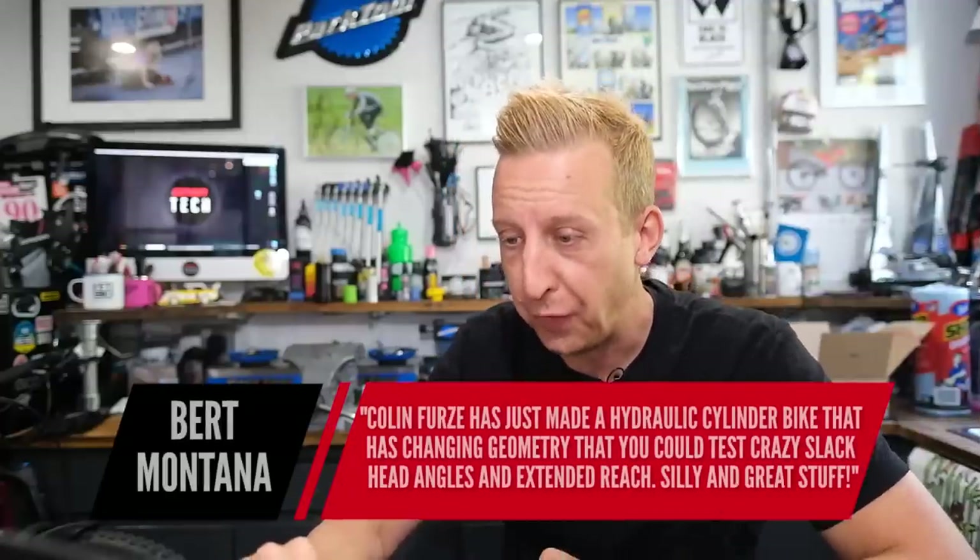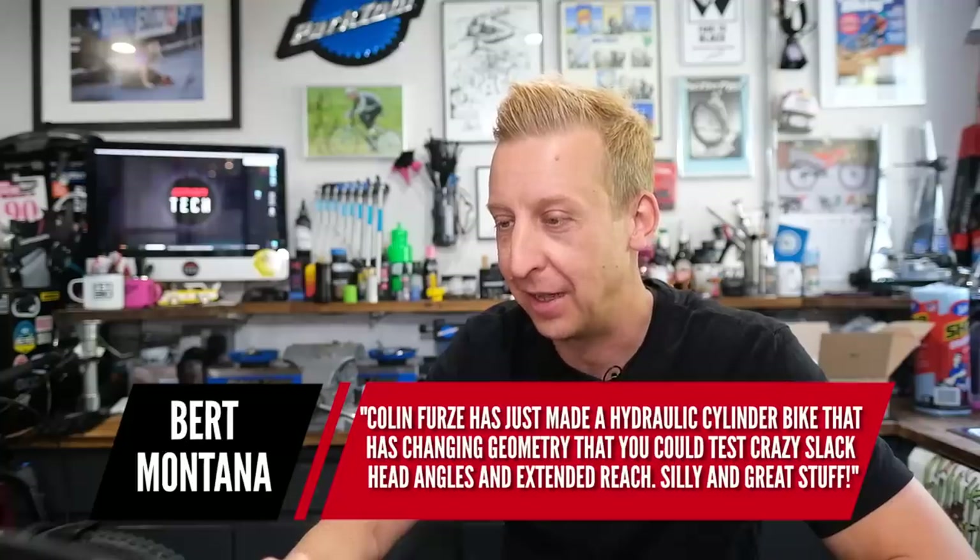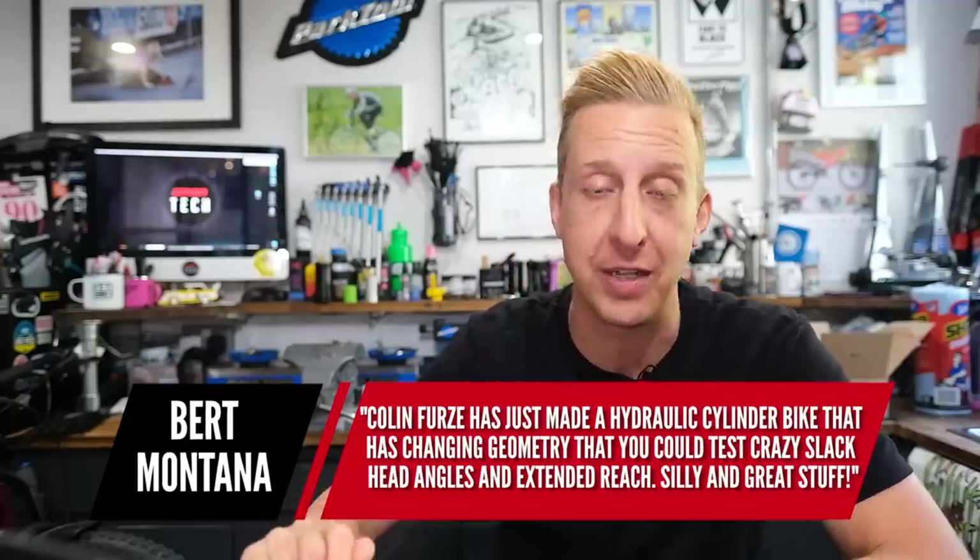Bert mentions that Colin Furze built a hydraulic cylinder bike with adjustable geometry — crazy slack angles and extended reach. Yes, I've seen it — it's basically a bike made entirely of hydraulic rams powered by a gas cylinder he has to carry. Absolutely insane. That guy is just another level of bonkers. He used to be a really good BMX flatlander — you can see it in his videos. I'd love to meet him. His zombie apocalypse bunker in his garden would probably be the coolest bike cave of all time.